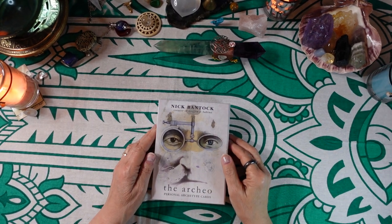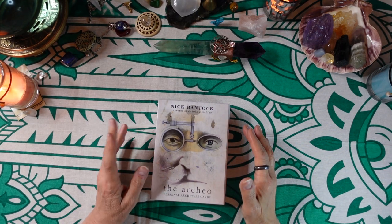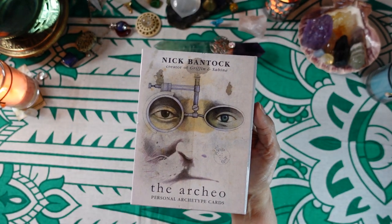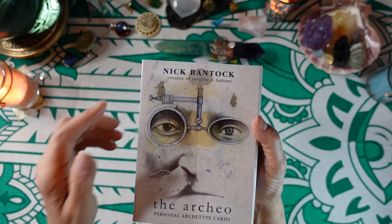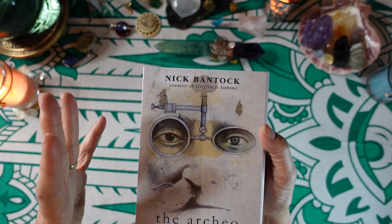Hi friends, it's Joan at 10 Pentacles Tarot, and today I'm going to review a deck that I just love. It's very different — it's an oracle deck called the RKO Personal Archetype Cards by Nick Bantock, who is the creator of Griffin and Sabine, a book that I used to love.